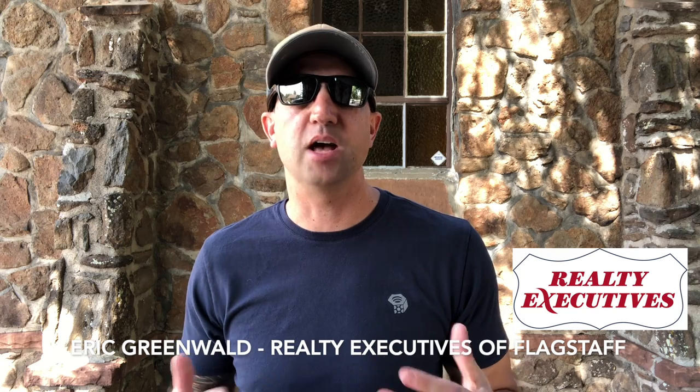If you ever have any questions on real estate, neighborhoods, or investing in Flagstaff, give me a call. I'm your local Realtor here and I'll be happy to help you out in any way that I can. Email me, text me, call me, leave a comment below — whatever the case may be — and I'll talk to you guys soon. Appreciate you.